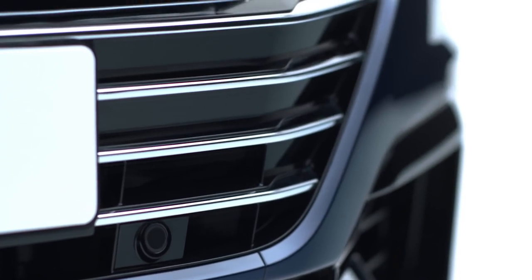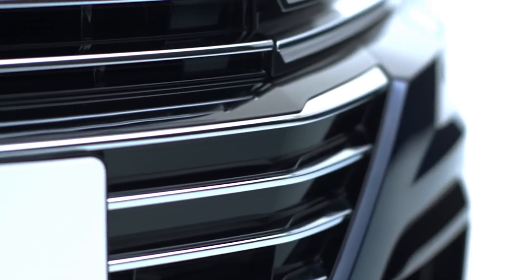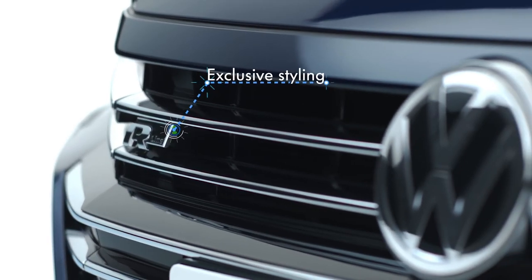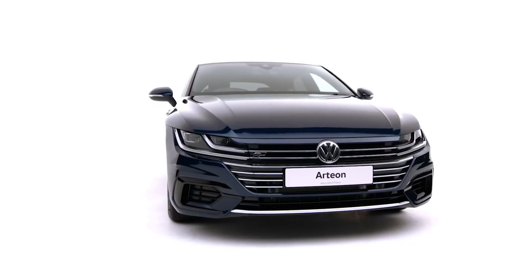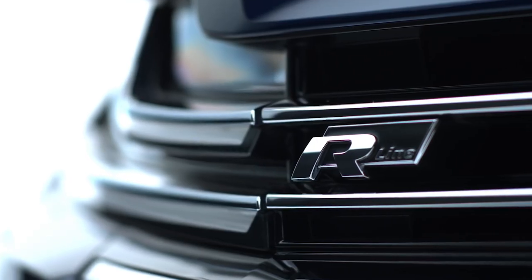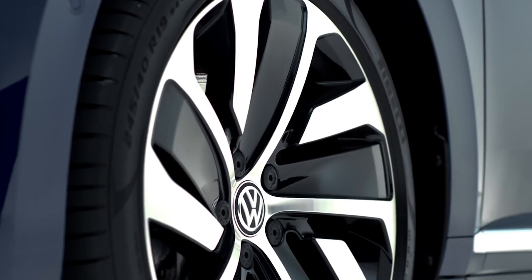Available in two different trims, the Elegance offers premium comfort, and on the R-Line, exclusive styling creates a sportier feel with uniquely styled bumpers. See signature gloss black front air intakes, signature R-Line logo, and 19-inch Montevideo black alloys.